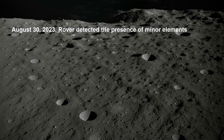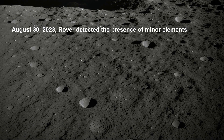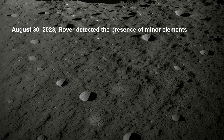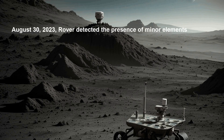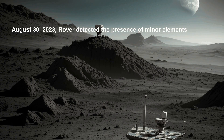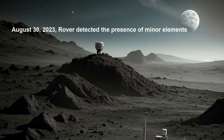The data collected by the APXS is revolutionizing our comprehension of the lunar surface's composition and history, potentially shedding light on the conditions for past life on the moon. Furthermore, the rover's imagery is facilitating the identification of safe landing sites for future lunar exploration.